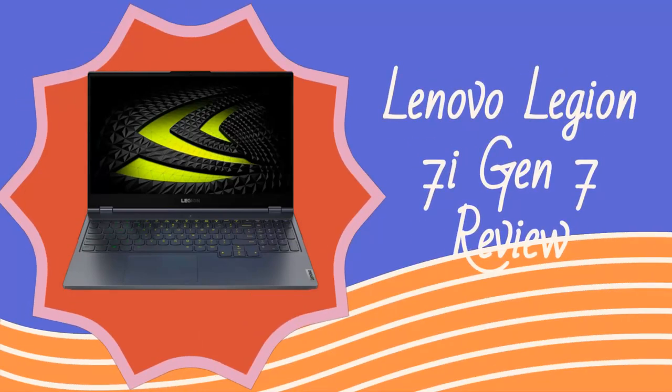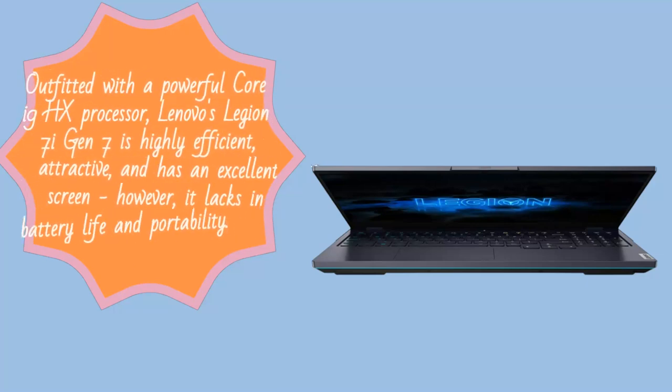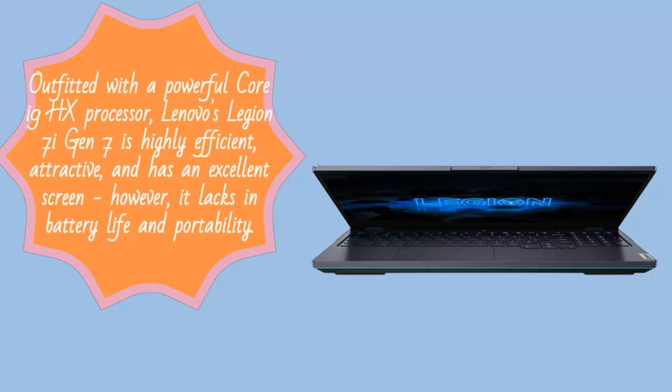Lenovo Legion 7i Gen 7 Review. Outfitted with a powerful Core i9HX processor, Lenovo's Legion 7i Gen 7 is highly efficient, attractive, and has an excellent screen. However, it lacks in battery life and portability.